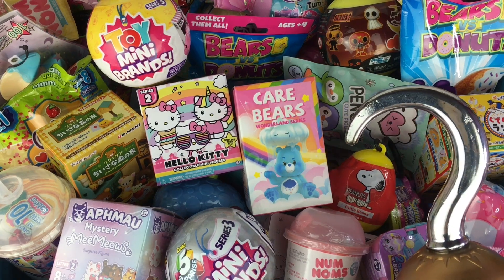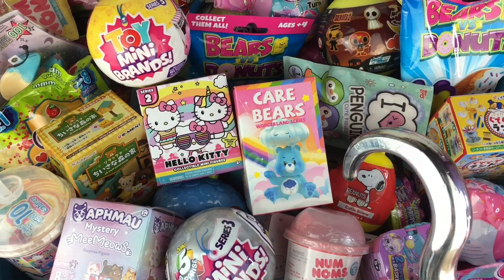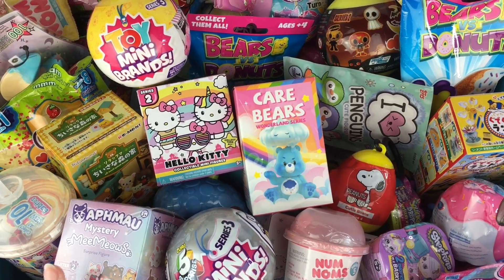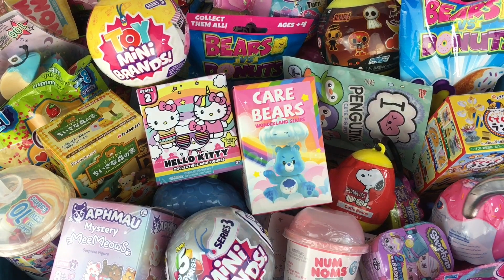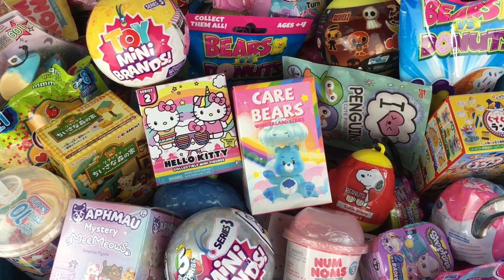Ahoy mates and happy Friday. Hope you've been having a great week. It's time for another episode of my Blind Bag Ship series. I put a couple new items in my box and organized it. It looks so pretty and colorful. So let's go ahead and get started.